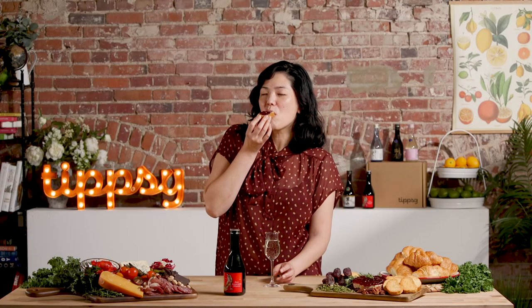The subtle sweetness from the rice never fights with food, therefore making it really easy to pair with many dishes. The baked brie with raspberry compote has that combination of savory and sweet that this sake has as well.